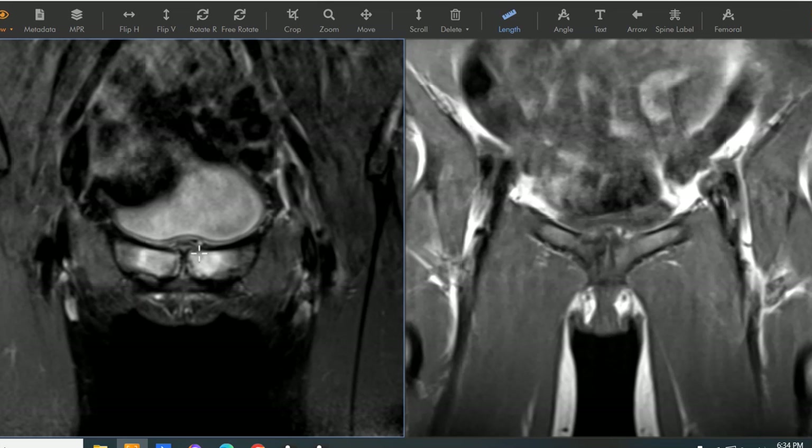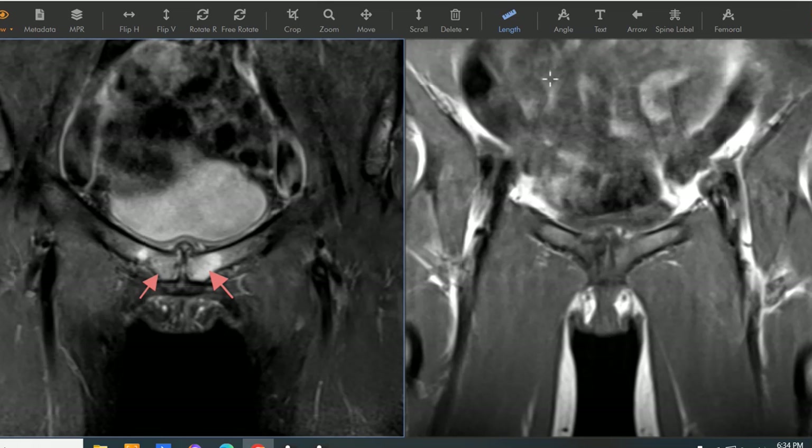So we call this, again, osteitis pubis in this world-class athlete. Thank you very much.